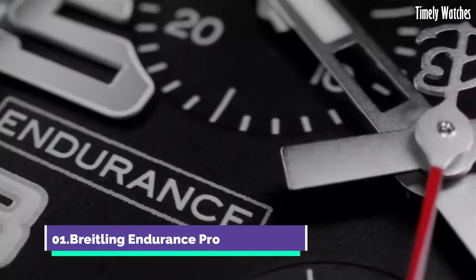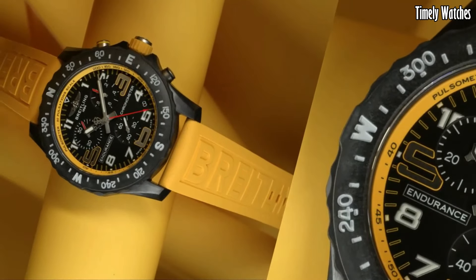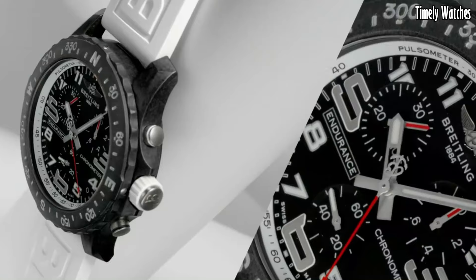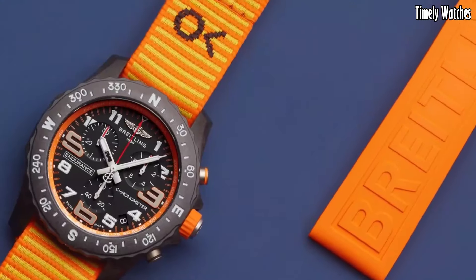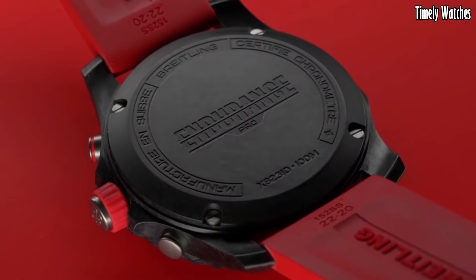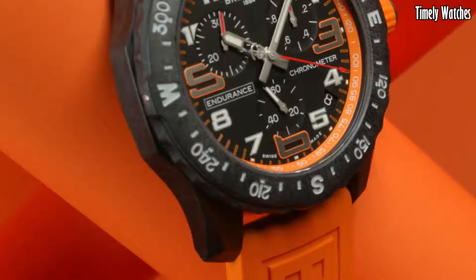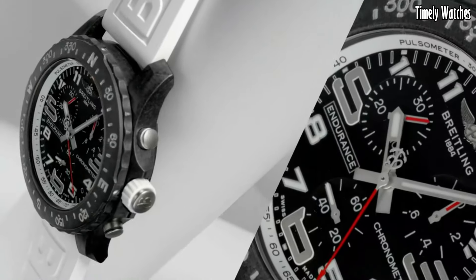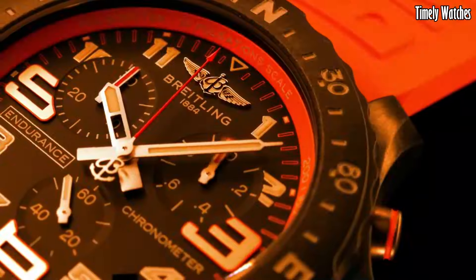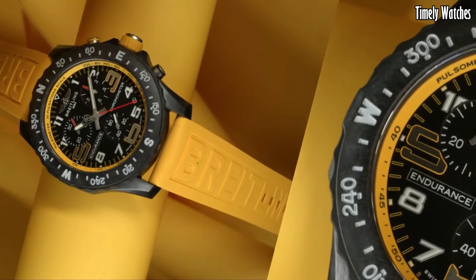Number 1: The Breitling Endurance Pro is a high-performance sports watch designed for athletes and adventurers. Crafted from lightweight yet robust Breitlight, it's built to withstand rigorous activities. With a precision quartz movement, it offers accuracy and reliability. Its vibrant colors and bold design make a statement on the wrist. Packed with features like a chronograph, tachymeter scale, and 100-meter water resistance, it's a versatile timepiece for those who lead an active lifestyle. The Endurance Pro exemplifies Breitling's dedication to excellence and innovation in sports watches.